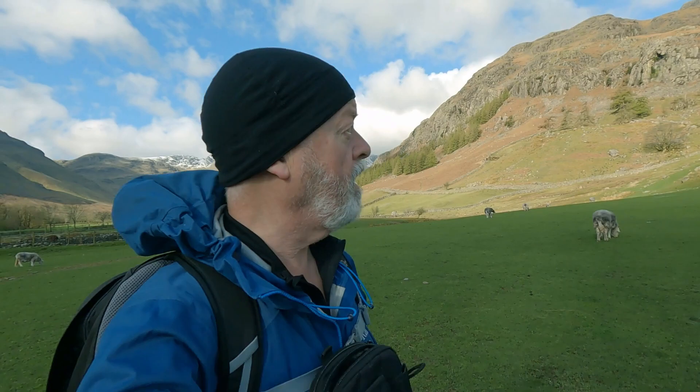Good morning, thanks for joining me again. I'm still in Great Langdale and the weather's picked up nicely after a pretty grim and snowy day yesterday. Today I'm heading up into the Langdale Pikes, going up from Stickle Barn via Loft Crag, up to Pike of Stickle, back across Harrison Stickle, Pavey Arc, and down via Stickle Tarn.